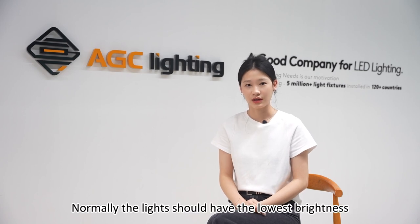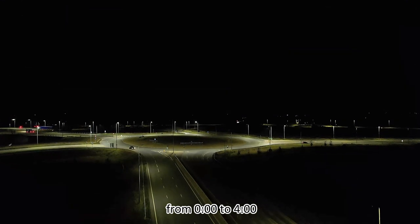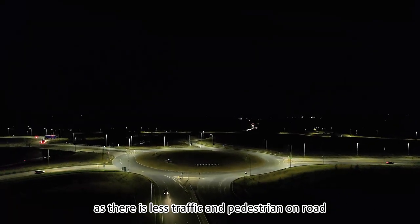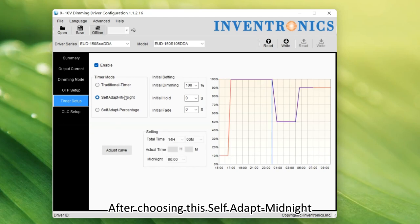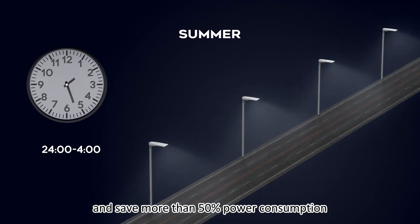Normally, the lights should have the lowest brightness from 0 to 4 o'clock, as there is less traffic and pedestrians on the road. After choosing this self-adapted midnight, we can reduce the light output from 0 o'clock and save more than 15% power consumption.